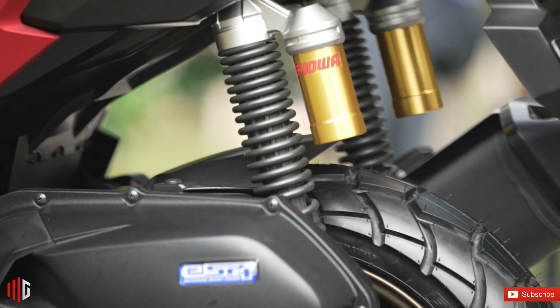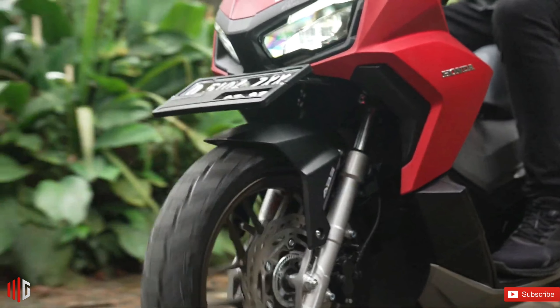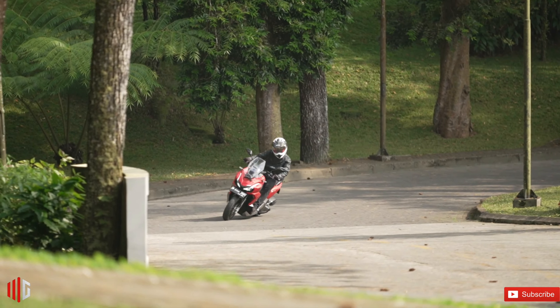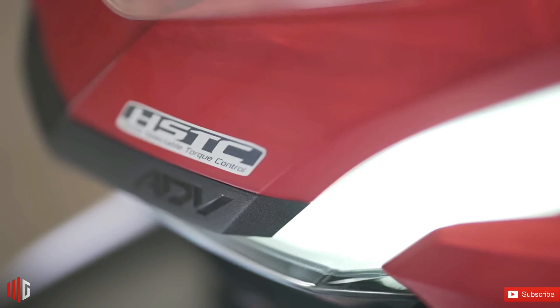The ADV 160 suspension setup is comprised of a telescopic front fork and twin shock absorbers with sub-tanks at the back. Front and rear hydraulic discs are available, but the discs now sport wavy edges instead of the usual round shape.